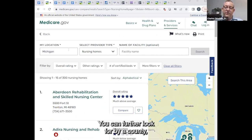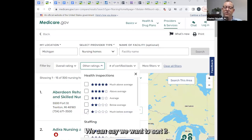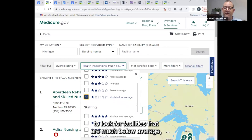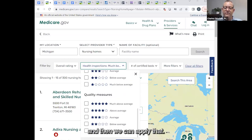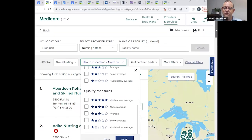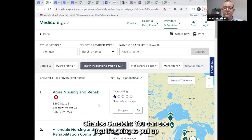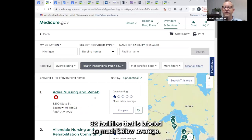You can further filter by county or by facility name, and sort in different ways — by overall rating or by other ratings. In this case we're talking about health inspections, so we can sort to look for facilities that are much below average and apply that filter. You can see it pulls up 82 facilities labeled as much below average.